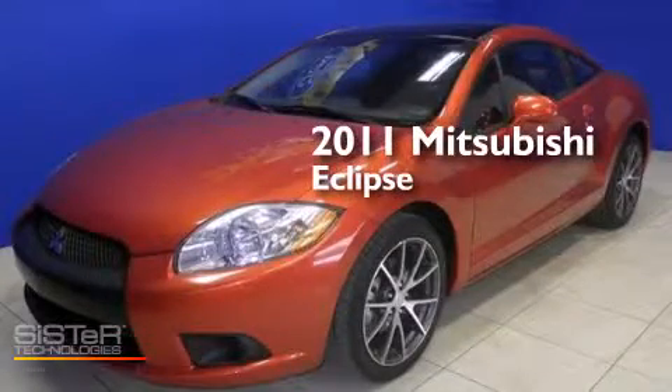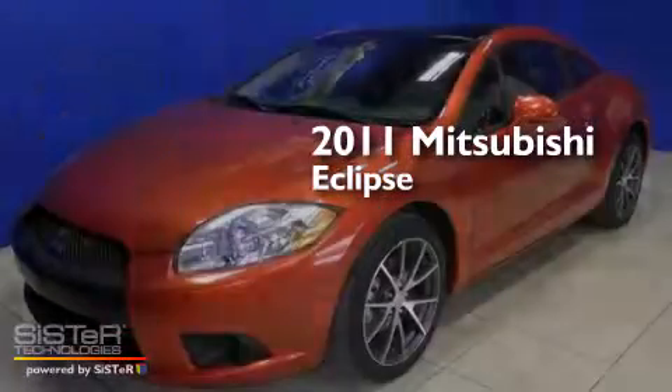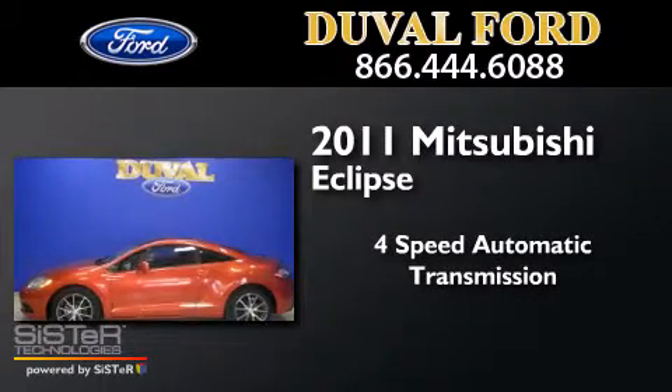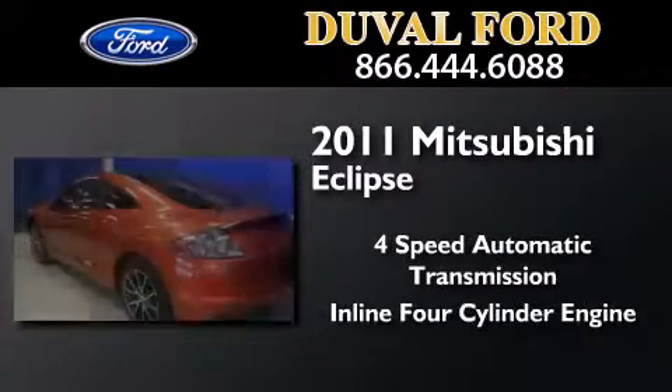This is a 2011 Mitsubishi Eclipse. This car has a four-speed automatic transmission and an inline four-cylinder engine.